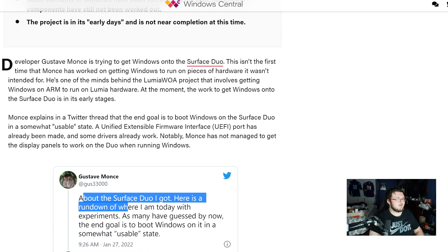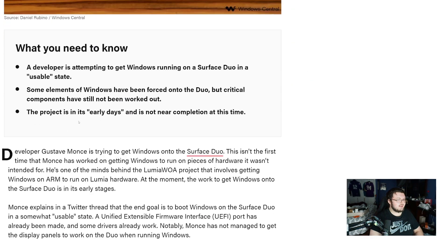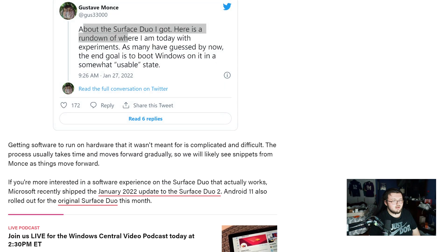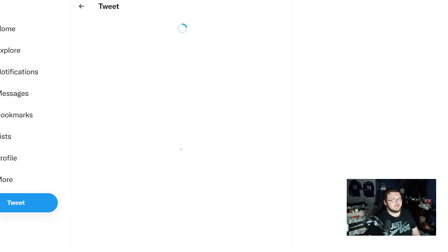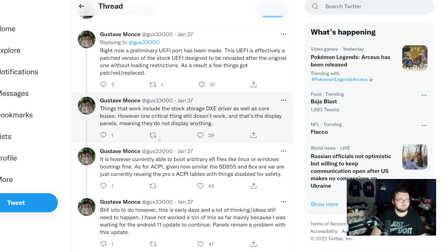This is actually an article posted by Windows Central. The author is Sean Etiquette, and he posted one of Gus33000's tweets. The tweet reads: 'About the Surface Duo I got, here is the rundown of where I am today. As many have guessed, the end goal is to boot Windows on it in a somewhat usable state.' He's not trying to run Windows and have it absolutely flop — he's trying to have it in a usable state.